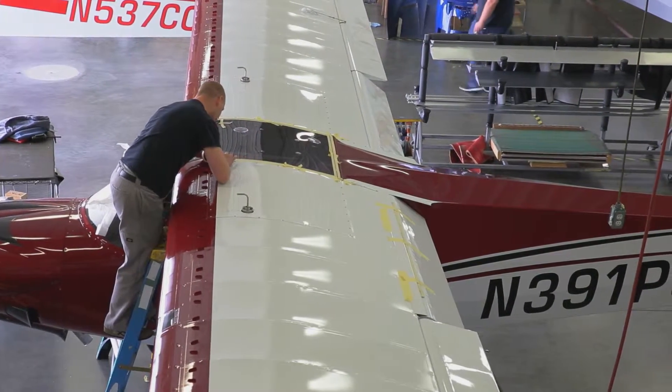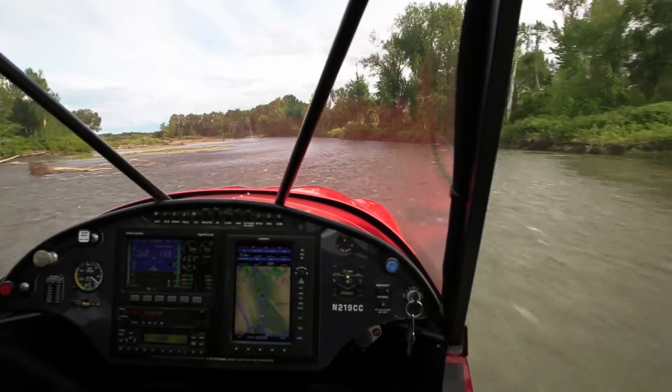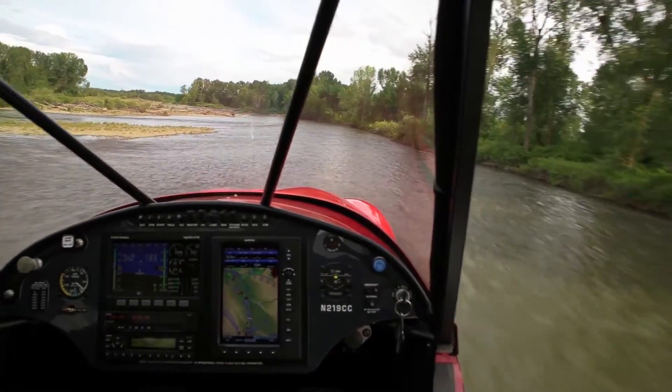The president of Boeing, Scott Carson, came over and bought an airplane from us and then asked if he could bring his queen of lean — his head of lean manufacturing — over to tour our facility. He saw something here that he wanted her to take home and incorporate, and that's a compliment.